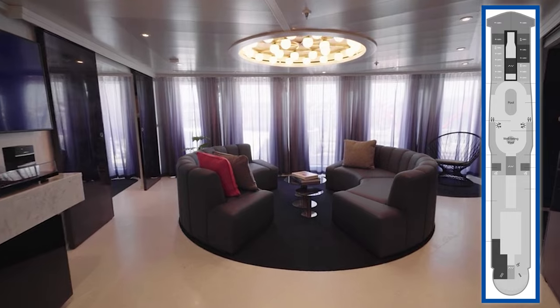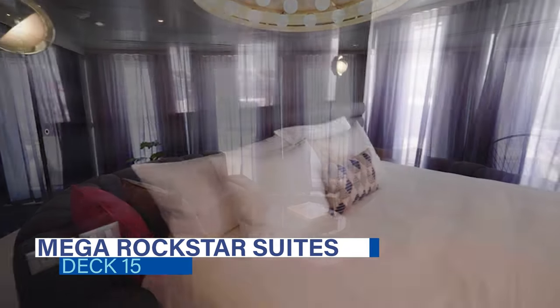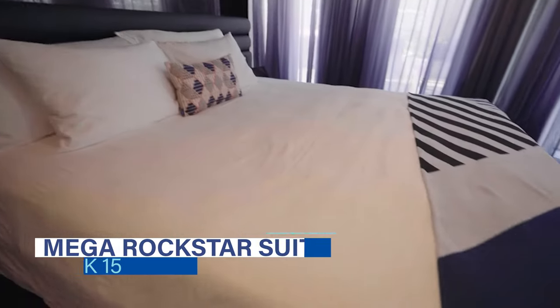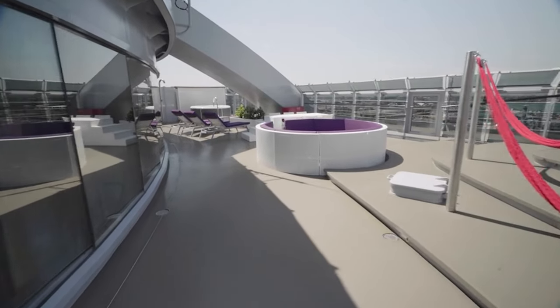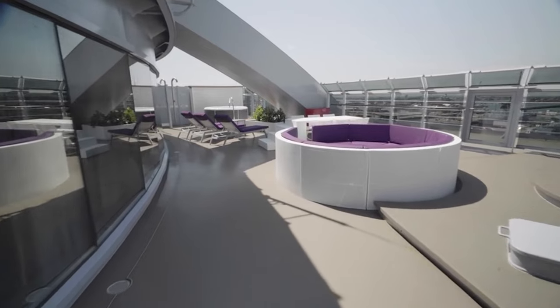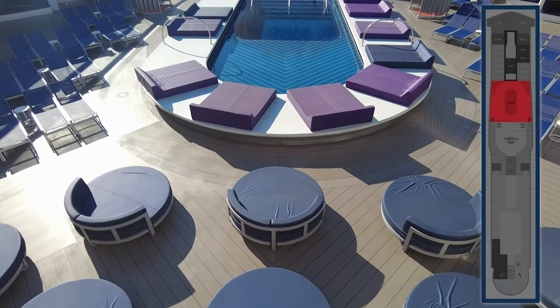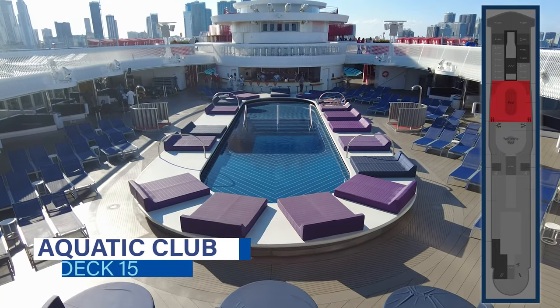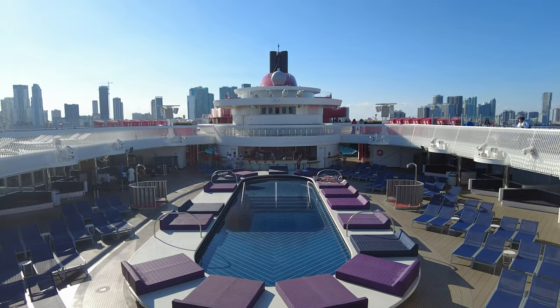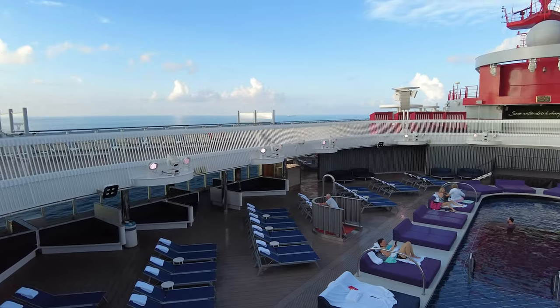All the way forward on deck 15, you'll find the most luxurious suites on the ship — the Mega Rockstar Suites. These suites include complimentary cocktails and daily access to the Thermal Suite. Deck 15 is also home to the main pool deck. The Aquatic Club features a relatively small pool with surrounding daybeds, plus plenty of other loungers and cleverly designed sofas in the shade.